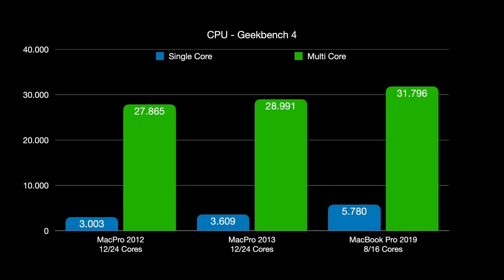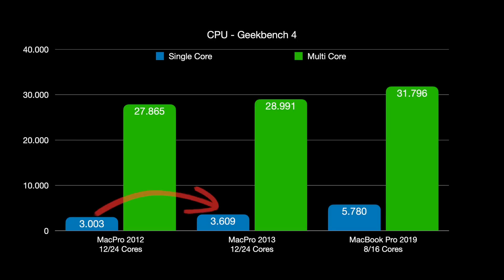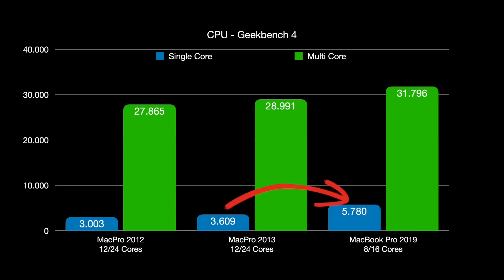CPU performance was benchmarked with Geekbench 4, Geekbench 5, and Cinebench R23. In the Geekbench 4 benchmarks, blue represents single-core and green represents multi-core. There's just a small step from around 3,000 to 3,600 points in single-core between the two old Mac Pros — because there was relatively little CPU evolution between them — but then a big jump to nearly 5,800 points for the 2019 MacBook Pro with the i9 CPU. That's a significant difference in single-core performance.